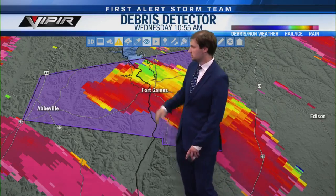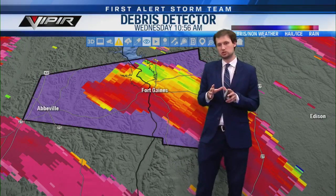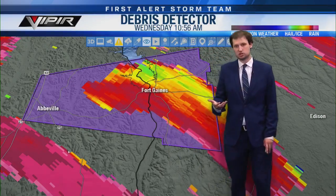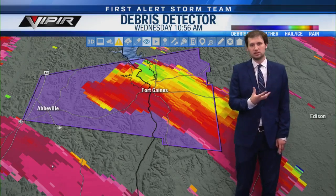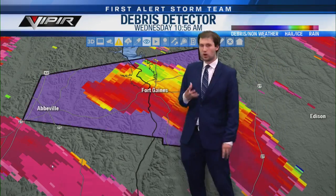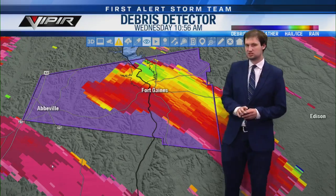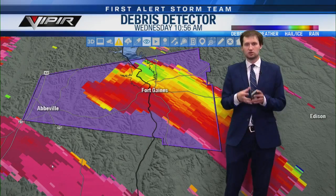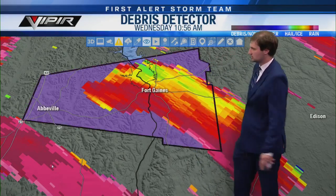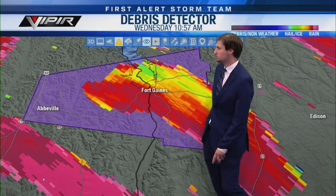All this magenta is precipitation, and then when you have blues, greens, and yellows, that sticks out like a sore thumb — it's an indication of something that is not rain, likely bricks, boards, nails, glass, parts of trees. This means a tornado likely touched down right over Abbeville. Now we're not seeing as much discoloration — some greens and yellows across the state line but not co-located with the rotation, so it's a safe bet the tornado has lifted.